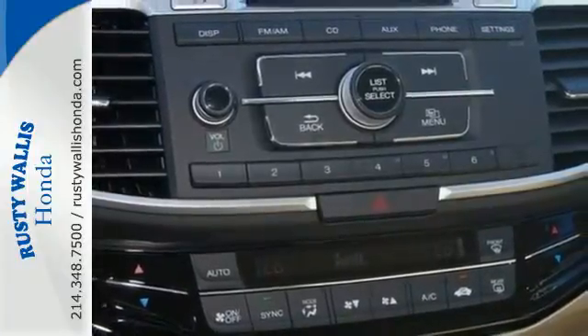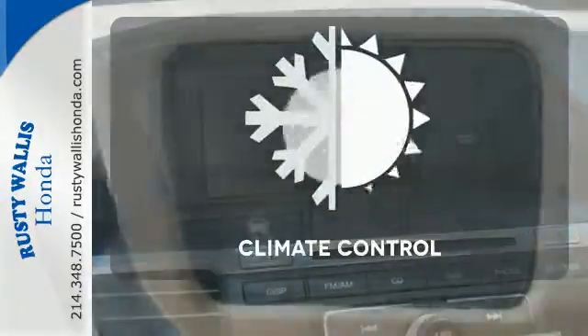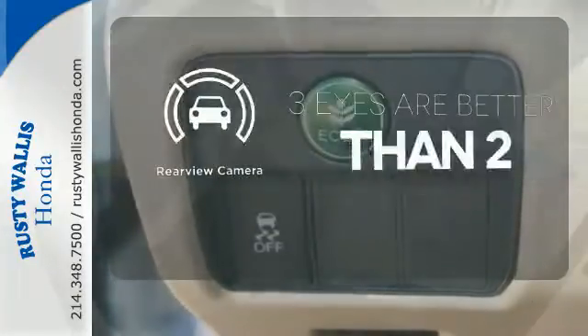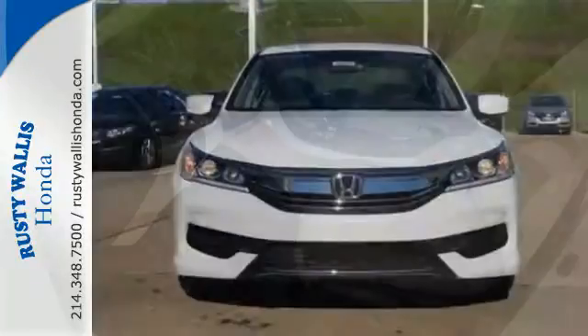And for better economy, this Accord is also equipped with an efficient eco-assist system. Set it and forget it with the climate control. The backup camera gives you a clear picture of what's behind you. Surprising luxury and sensibility for every day.